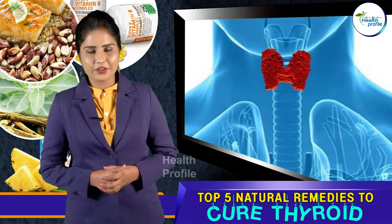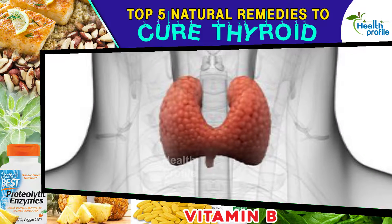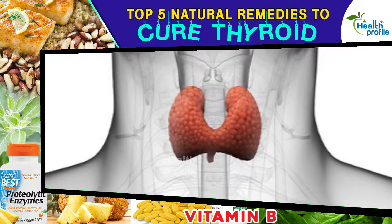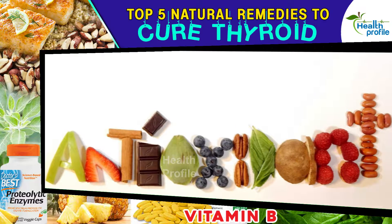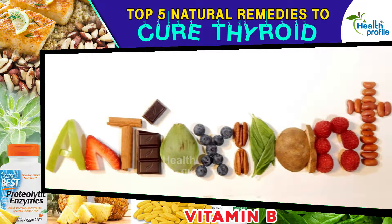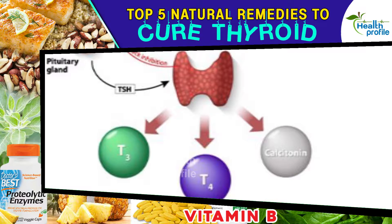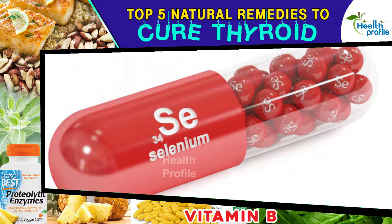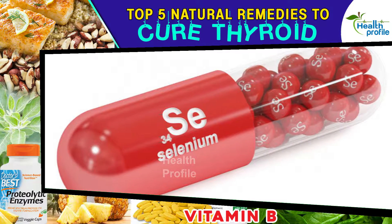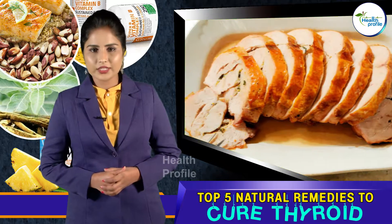Number one: Selenium. Adding selenium can improve your thyroid functions. Selenium has very powerful antioxidant-like functions. In fact, studies have shown that selenium helps balance T4 hormones in your body. Taking a therapeutic dose of selenium every day has also been shown to benefit thyroid function. Selenium-rich foods include Brazil nuts, boneless turkey, beef liver, cooked halibut, canned sardines, and grass-fed beef.